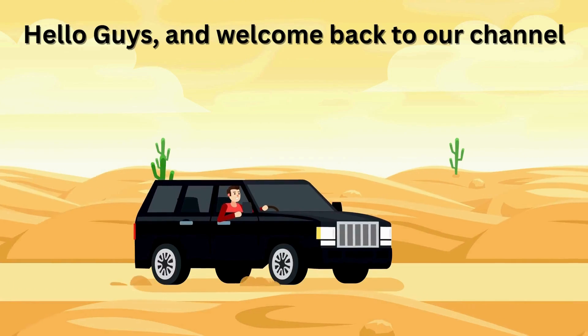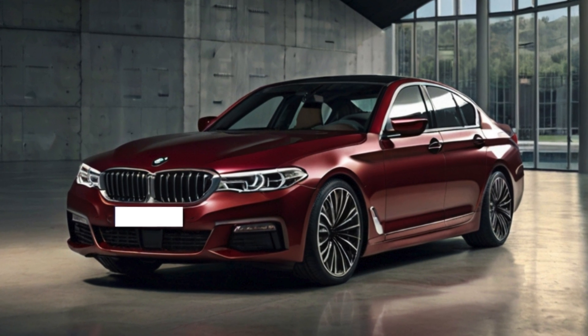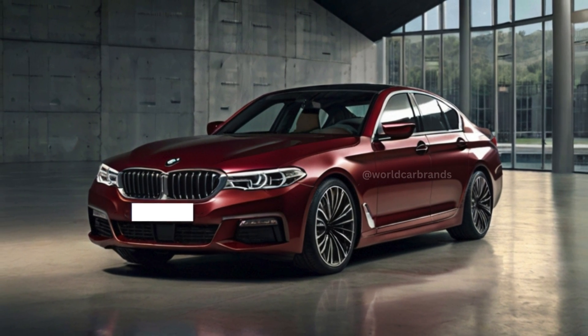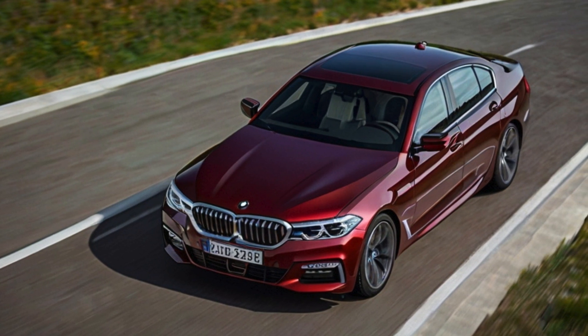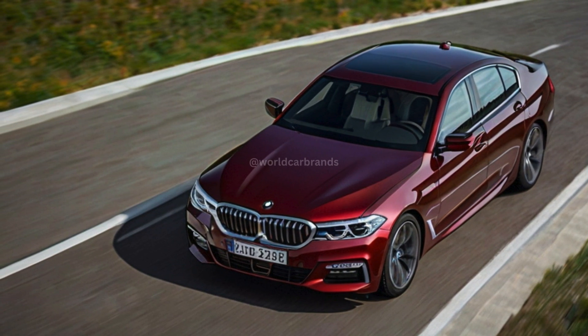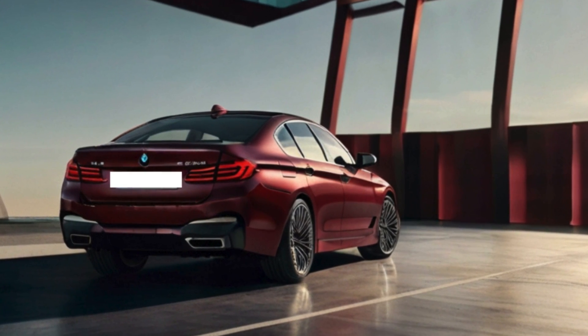Hello guys, and welcome back to our channel. The latest iteration of the BMW 5 Series for 2025 may have dialed back slightly on the traditional sports sedan edge that characterized its predecessors, yet it retains its position as a formidable contender in the realm of mid-size luxury sedans, thanks to its sophisticated interior and cutting-edge technology.